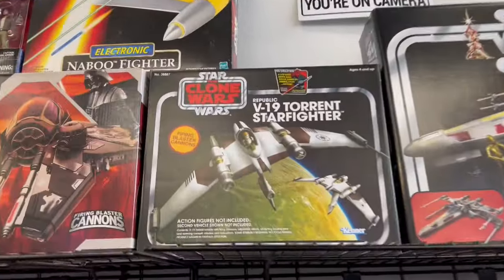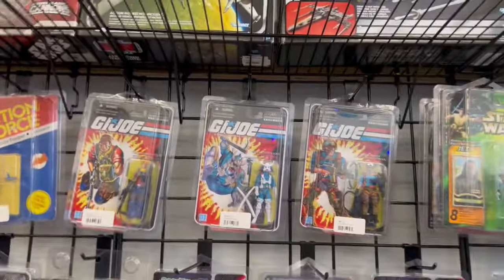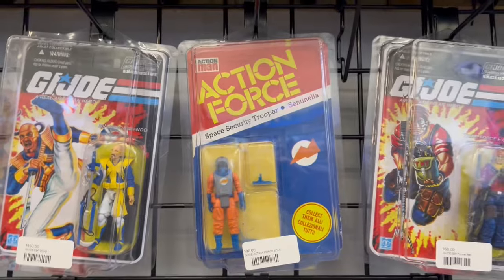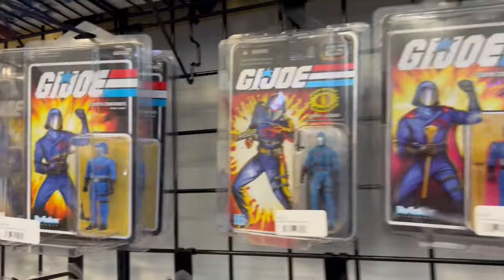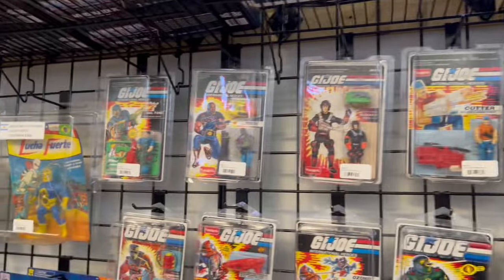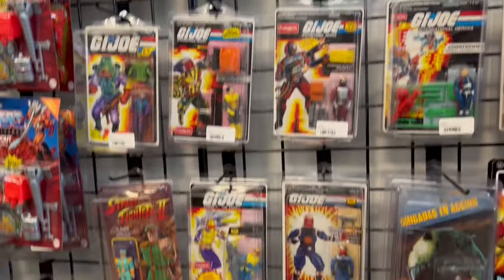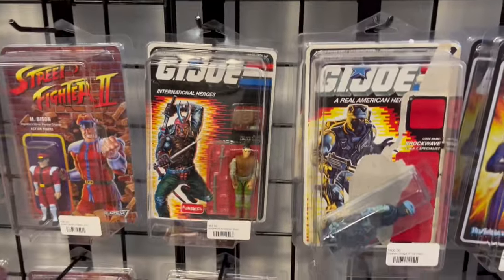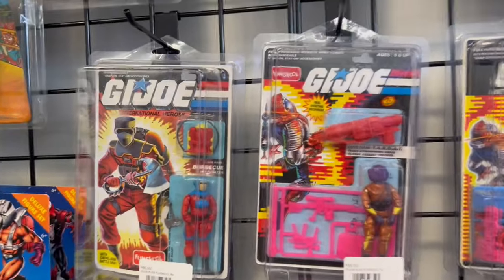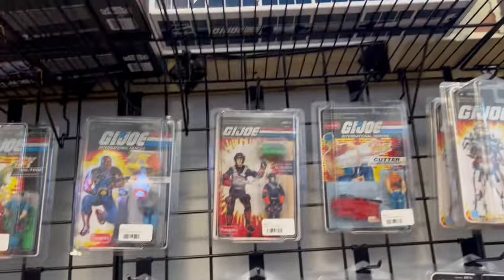I really want that V-19. I've always wanted one of those — the Torrent Starfighter. That's pretty cool. Some actual vintage carded G.I. Joe. Action Force. I love that he even has stuff from other countries here. Fun School. I've got a lot of those Fun School things because I bought them from that swap shop. I want that one. I need that one. I don't have that one. Barbecue's one I really want and need.